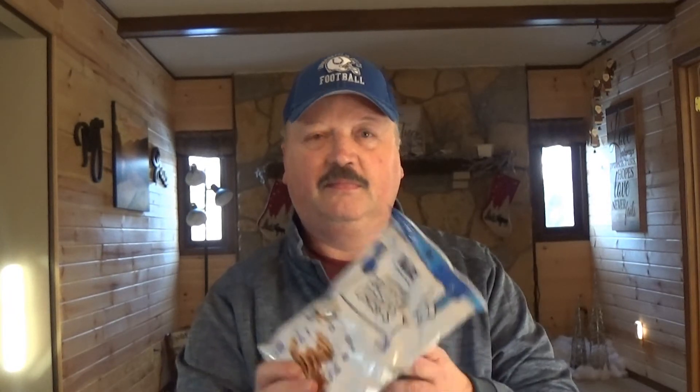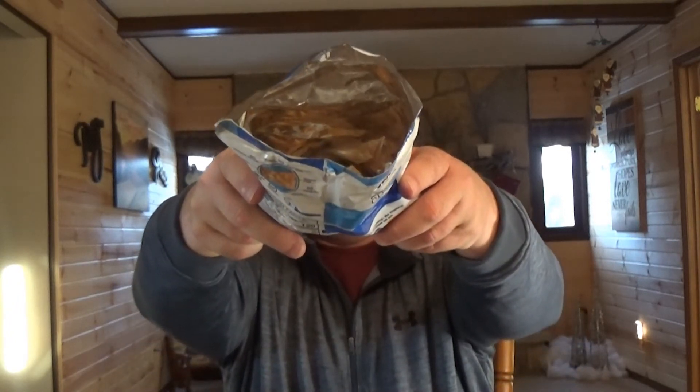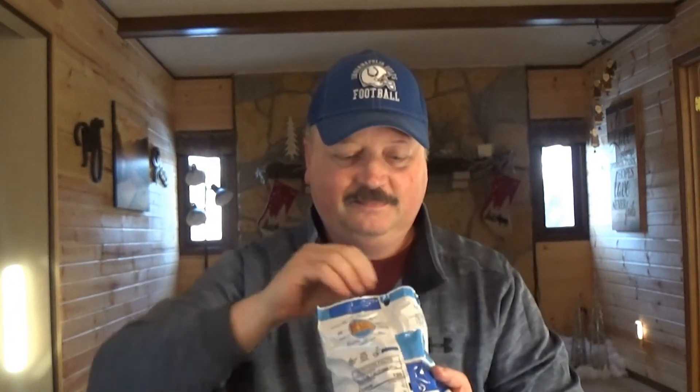Our next flavor is toasted coconut. That's what it looks like, what it looks like in the bag, and that's what one looks like.